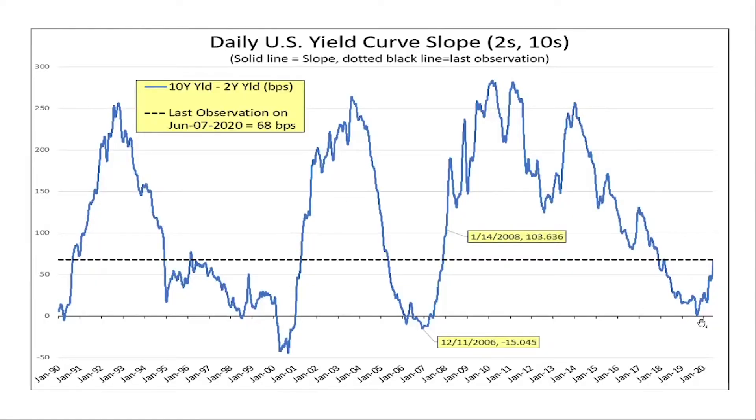Here we have the yield curve slope. We were looking at the entire yield curve before — this is just a slope. Here we're looking at the twos versus tens, two-year versus ten-year. You can see we've been steepening throughout the year, and particularly here recently in the last week. Now, the first thing I would note is this doesn't necessarily mean we're out of the woods. I highlighted a couple of dates back from end of 2016. You can see the slope was negative — at the end of 2006, we had a negative or downward sloping yield curve.